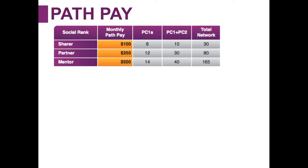They could have enrolled all ten of those people directly themselves, with 30 people in their total network. A partner is earning $250 a month — they've enrolled 12 people directly into Solovey mobile service, there are 30 people in their PC1 and PC2, and 80 people in their total network. A mentor earns a $500 bonus every month — that's for enrolling 14 people directly, 40 people in your PC1 and PC2, and 165 people in your total network.